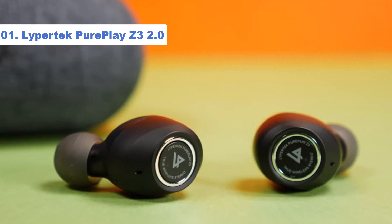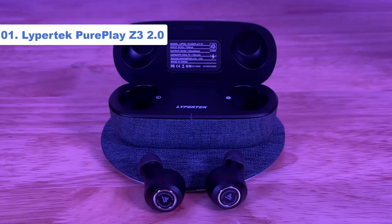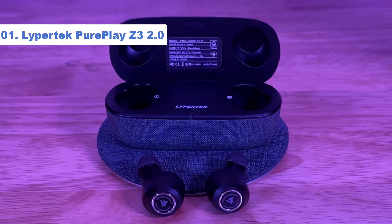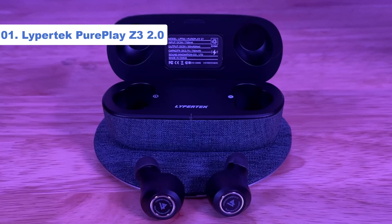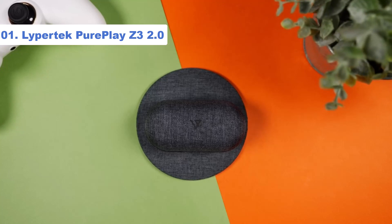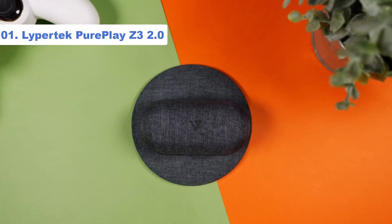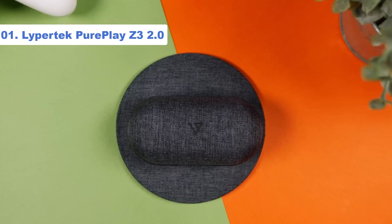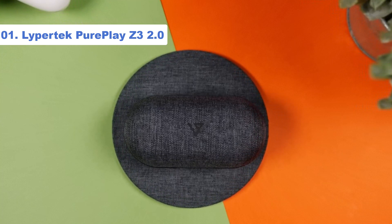During our testing, we were a bit disappointed that app connectivity is patchy, and the ambient hear-through mode is pretty much useless in comparison to the competition from the likes of Sony's excellent noise-canceling WF-1000XM4. Yet at this price, and with nothing to detract from the quality standard the original set out — plus a few notable improvements — they remain must-have earbuds.